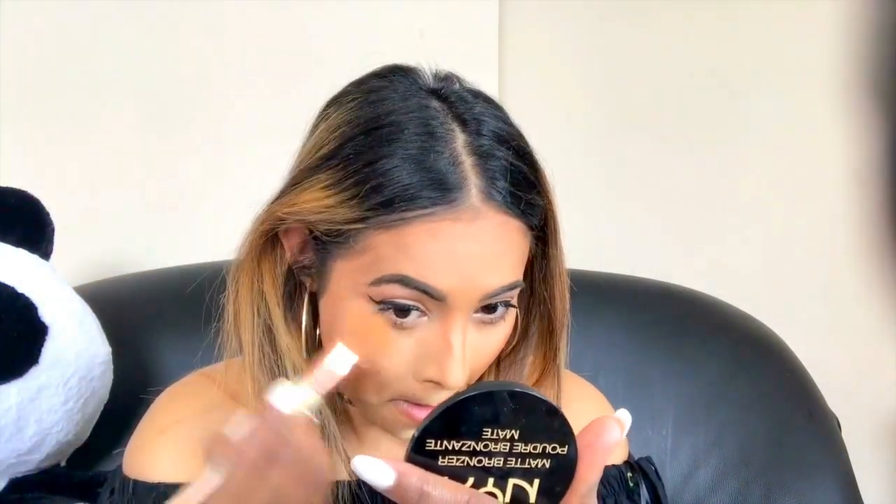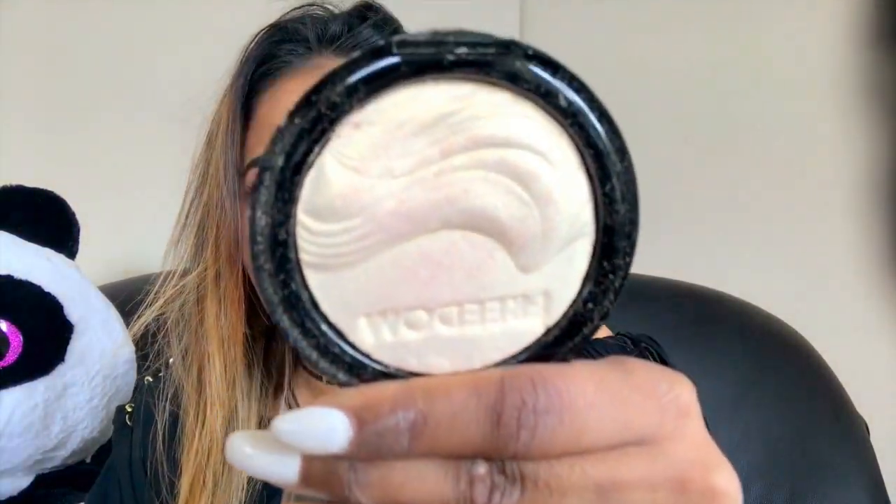Now I'm just gonna clean up the powder on my face. I'm gonna use the Warm Soul by MAC — it's a really pretty color, it's like peachy and yellowy, like a highlight. You can see it's poppin.